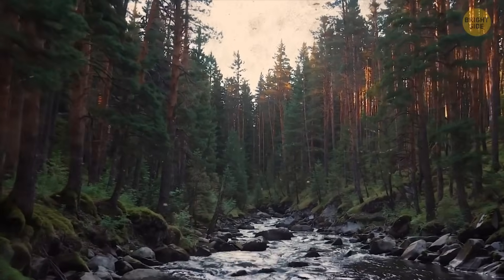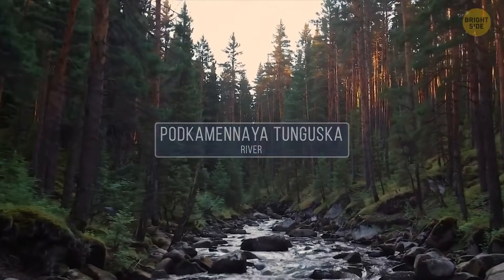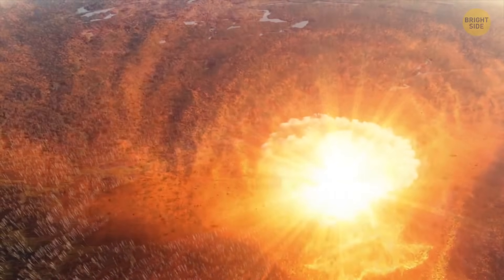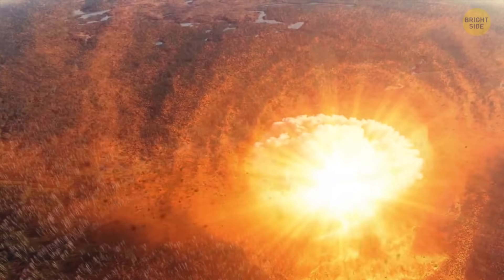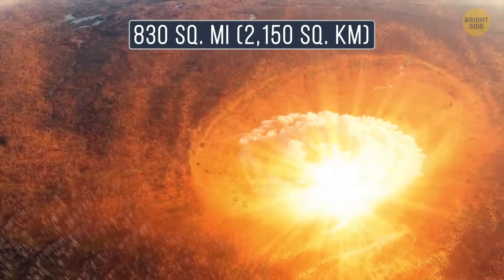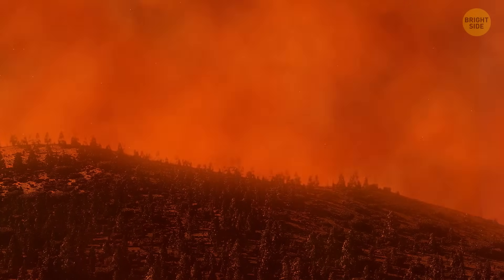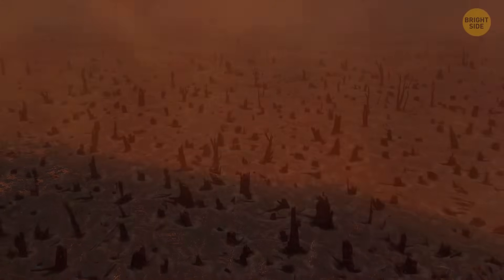The explosion struck deep in the remote forests of Siberia, near the Podkamennaya Tunguska River. The blast was beyond anything seen before, flattening around 80 million trees across an area of 830 square miles. The sheer force of the event was mind-boggling.